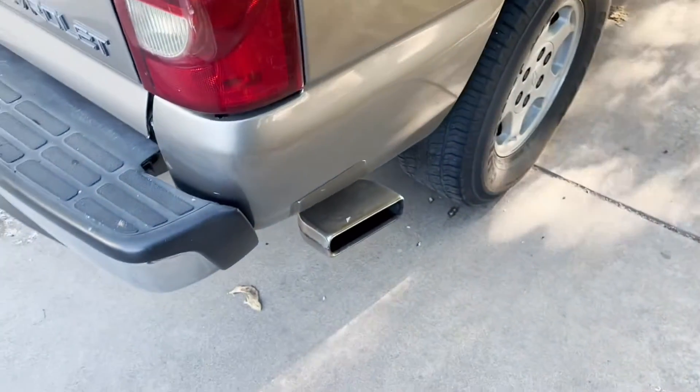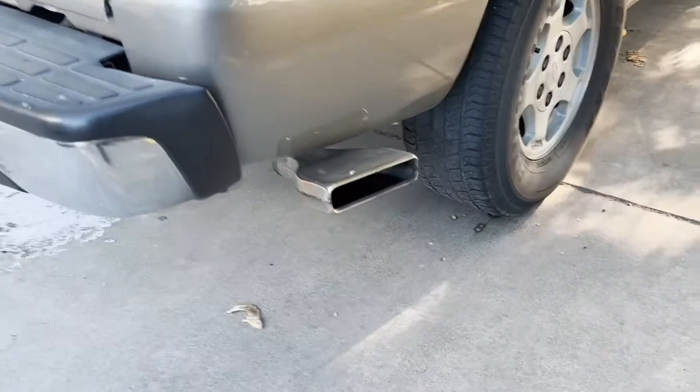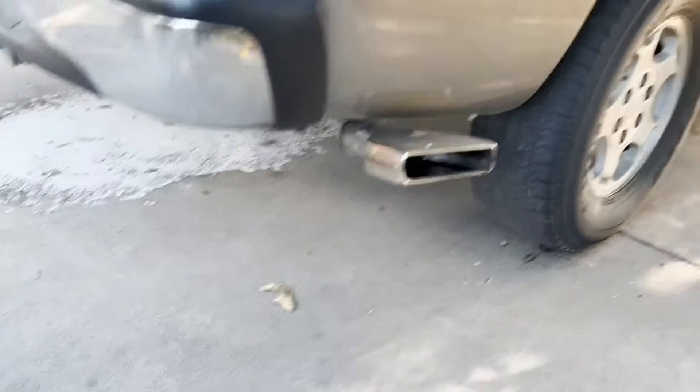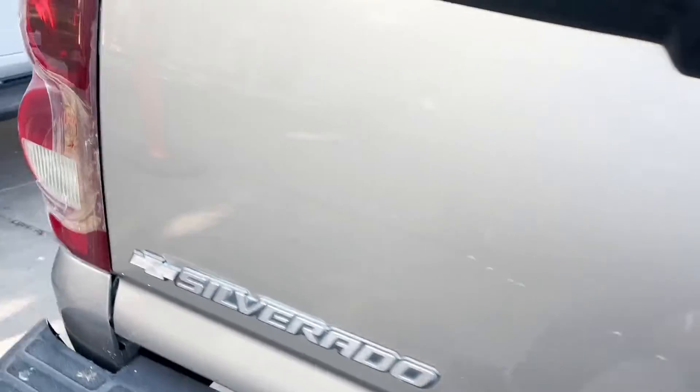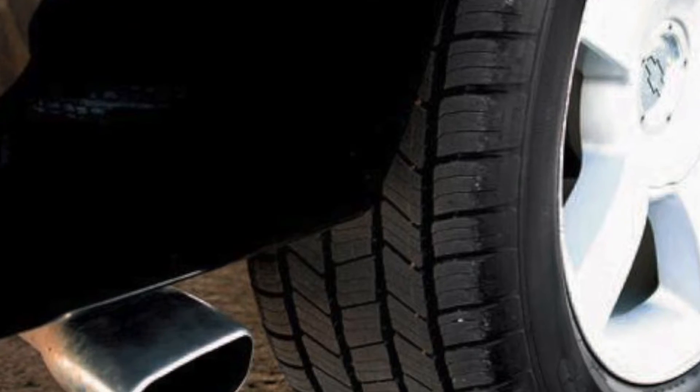The exhaust also needs some work. It sounds nice and does its job, but it's kind of crooked and the exhaust tip is a little ugly. I'm going to go ahead and replace that exhaust tip and even it out. I'll take it to Midas to straighten the exhaust out and put a nice exhaust tip on — I'm thinking an SS rectangular style.